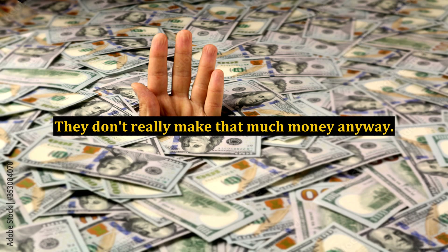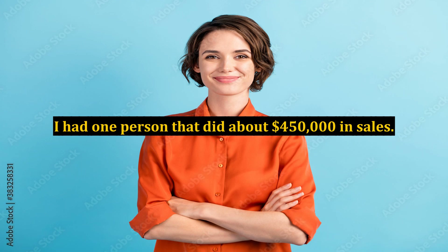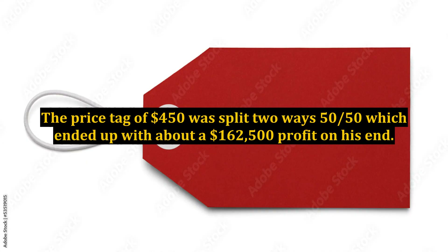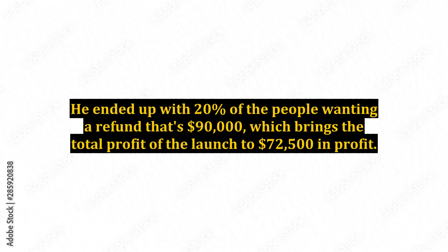They don't really make that much money anyway. I had one person that did about $450,000 in sales. He gave about $125,000 away. The $450,000 was split two ways 50-50, which ended up with about $162,500 profit on his end. He ended up with 20% of the people wanting a refund — that's $90,000 — which brings the total profit of the launch to $72,500.